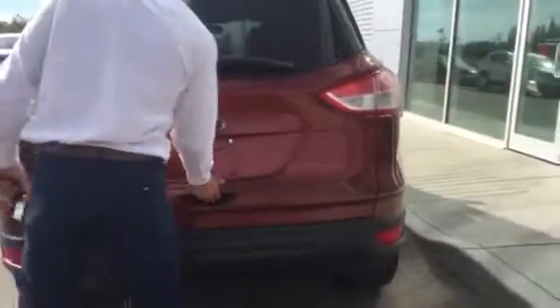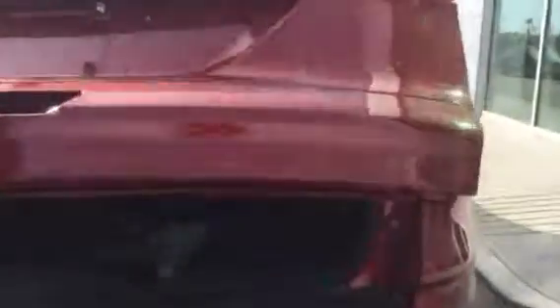Gorgeous looking vehicle. Look at the copper orange — you can see it's a nice touch of the vehicle. Very rare. I mean you won't see very many of these out here.